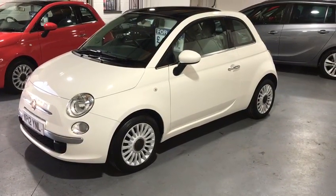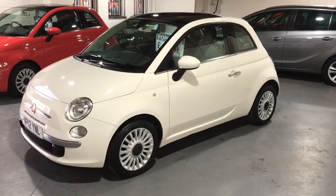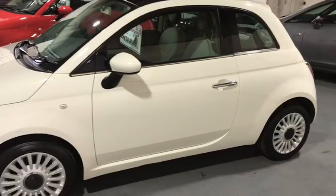Hi and welcome to the Valley Car Centre. Today I'm showing you around a Fiat 500 Lounge. There's the 1.2, only costs £20 a year road tax, has low running costs and is an ideal first car.